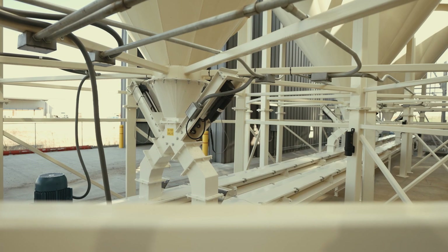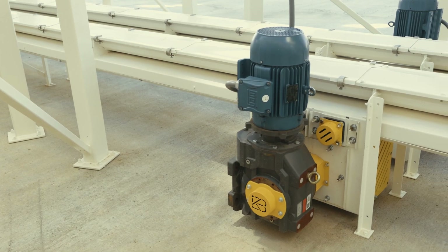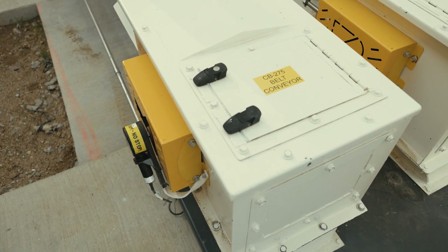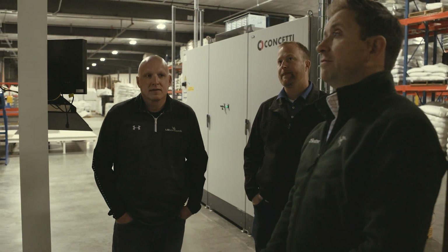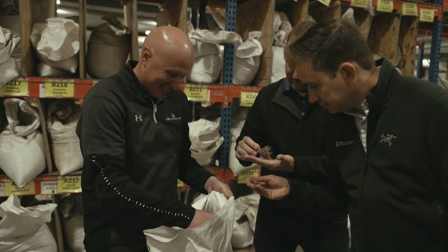One of the nice things about this project is it gave us the opportunity to use Bratney's fabrication facility to design and manufacture all the custom conveyors for Millborn Seeds. We work with a lot of different vendors and contractors, and as we worked through this process with Bratney it was clear to me that they had a process they were going to walk us through. That made us very comfortable during the project that everything was handled and under control, and we didn't have to worry about where things were at — they were doing that for us.